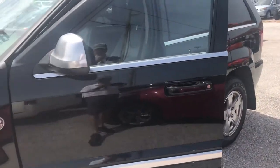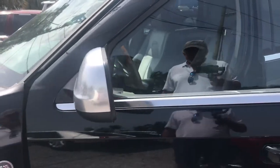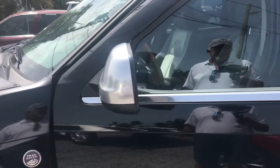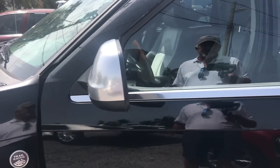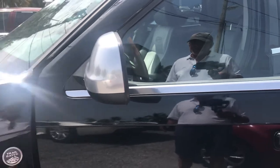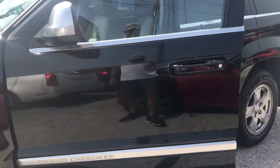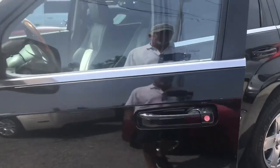We point out nicks, scratches, dings, dents, curb rash on the wheels, tire tread left on the tires, any excess wear and tear on the interior, any check engine lights, airbag lights — anything like that on the vehicles that would deter a person from buying it if they saw it in person. We want these out-of-state and out-of-town buyers to know exactly what they're getting.